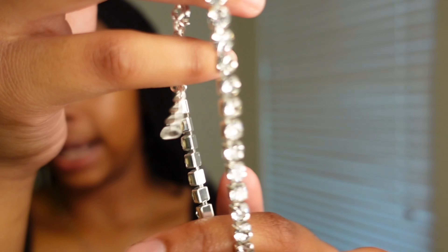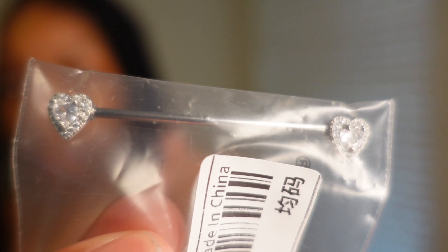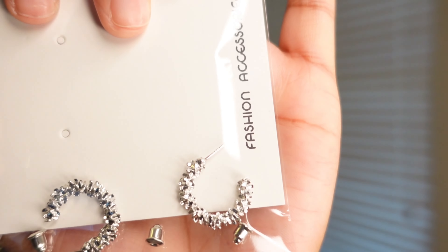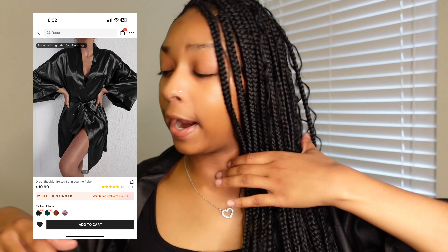I also got this tennis chain-style bracelet — and I have an actual matching necklace that looks just like it so they'll be a great pair. I got this heart industrial piercing barbell since I have an industrial piercing and wanted something to swap in. Last but not least I have these hoop-style earrings, and these glasses from Shein — y'all know I've been wearing those for a while. I also bought a black silky robe since I already have a white one and the black gives more of a luxury feel.